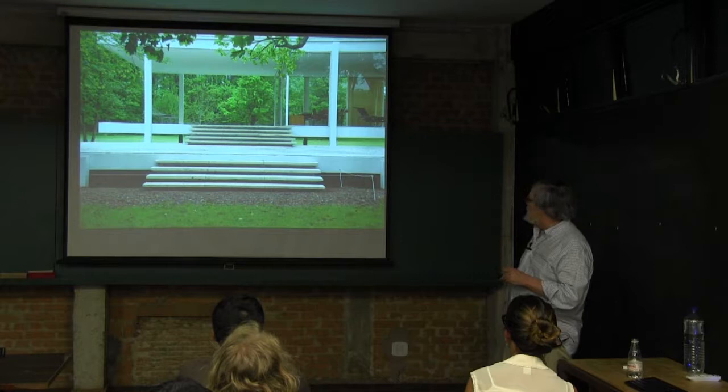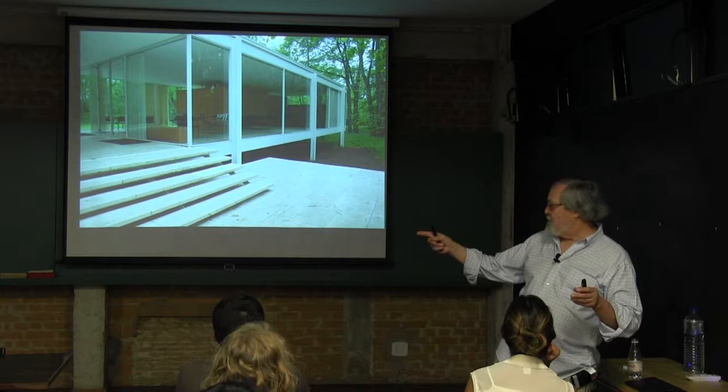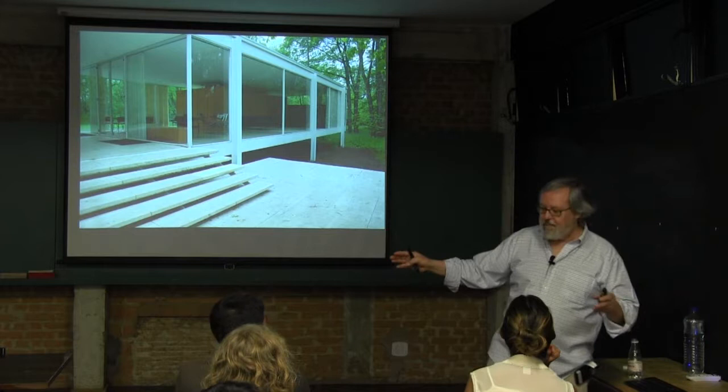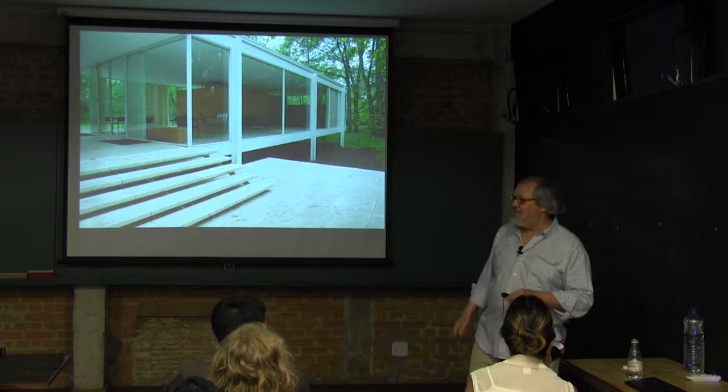One of the subtexts of all of this is I'm trying to set it up so one of the traveling studios here at the Escola says, 'Who wants to go to Chicago?' And when you come to Chicago, we'll welcome you with open arms. We'll show you Crown Hall and whatever it is that you want to see. That's part of what I'm trying to do.